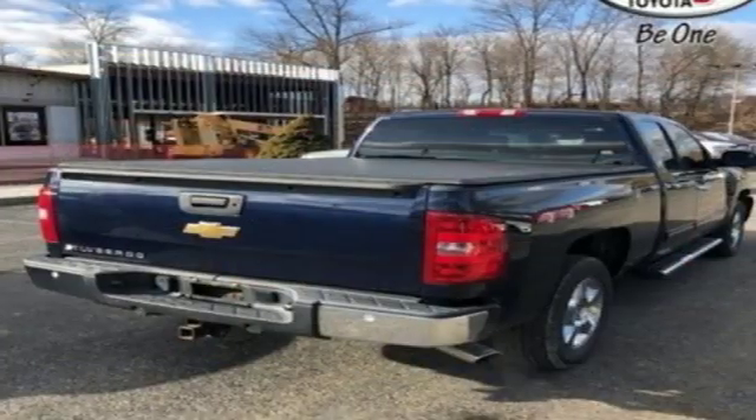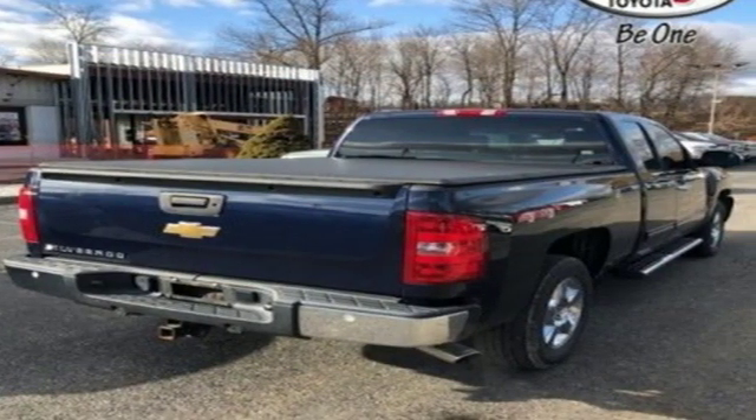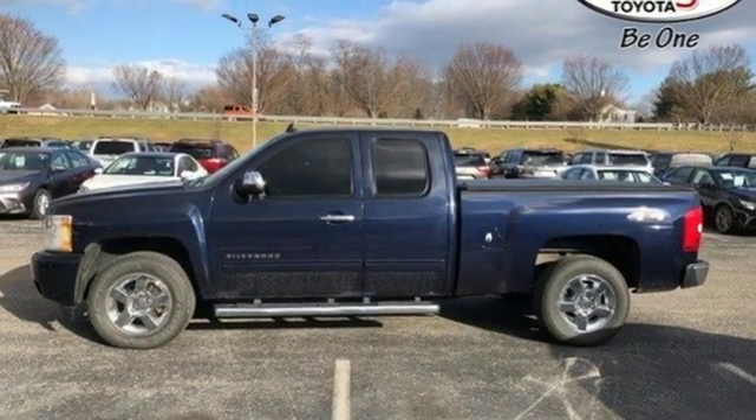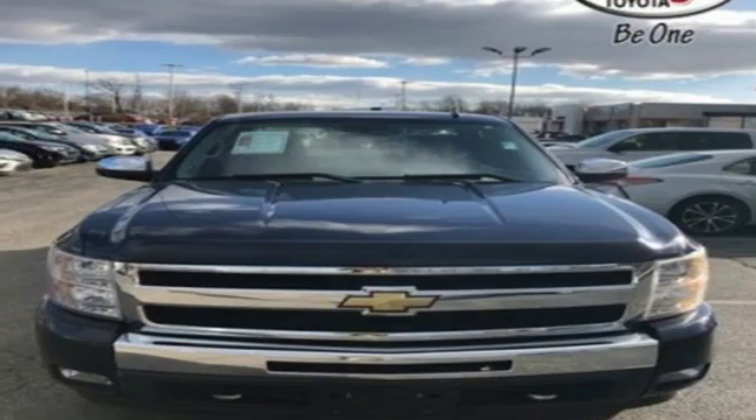Look around the road and you'll see lots of Silverados, many with hundreds of thousands of miles on them. That's because they're built with a commitment to quality and durability, second to none.